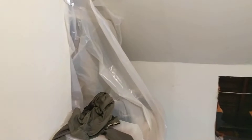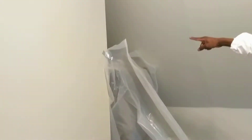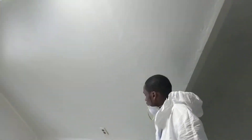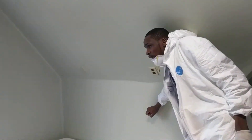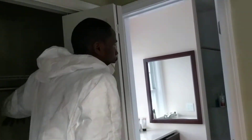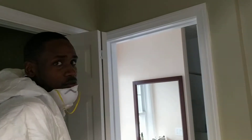This will run all the way to the end of the bathroom, and then we're going to cut a hole right here. That's a new wall right here, and that will take you up right here. This is also a wall, so there's nothing we can actually do.